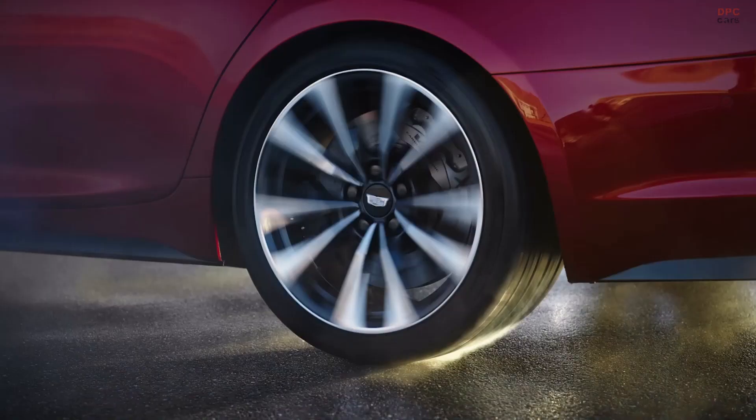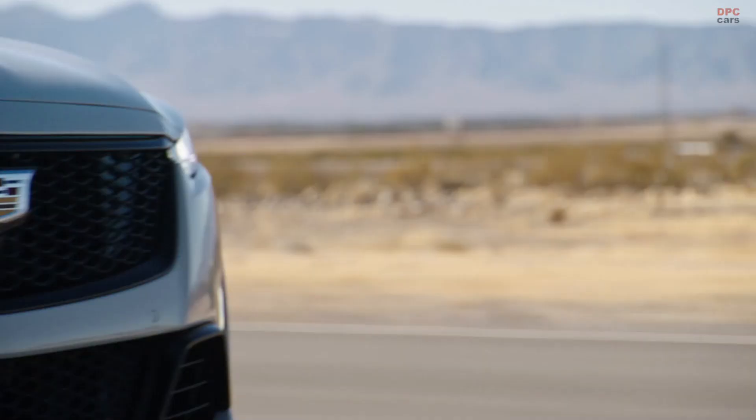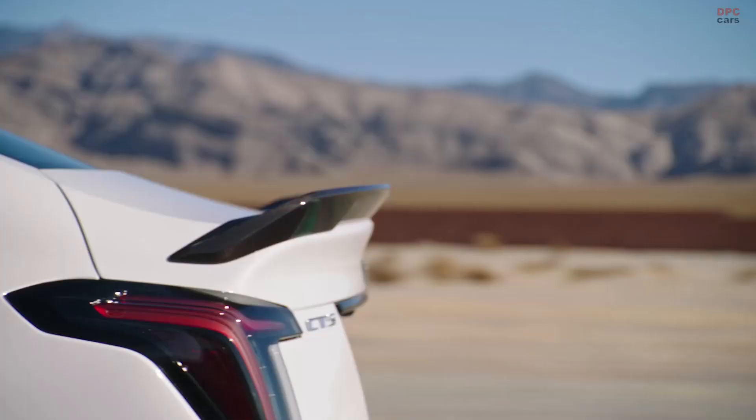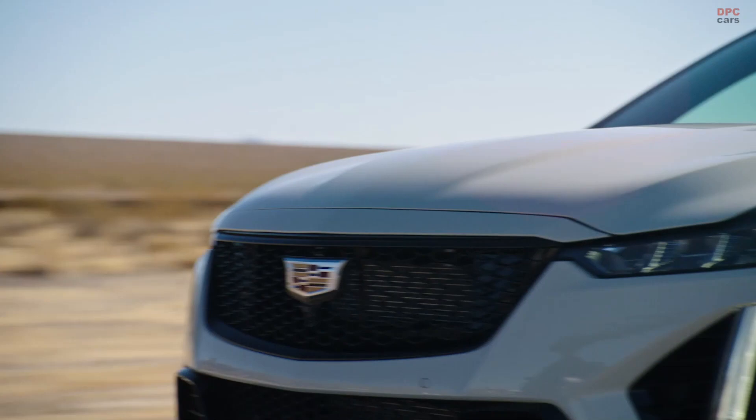I spent all day shooting these cars, riding in them, experiencing them and listening to them. Both of these vehicles are perfect for that track day enthusiast who wants to drive their car to the track — you don't have to trailer it. It's just right, and I absolutely love it. And we can't talk about racing vehicles without a little bit of competition.